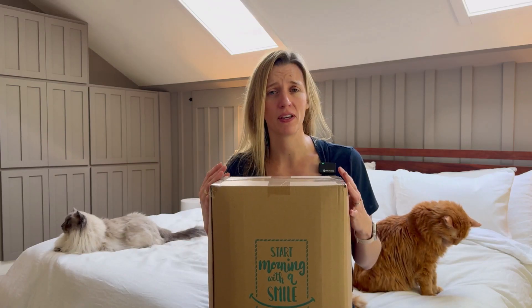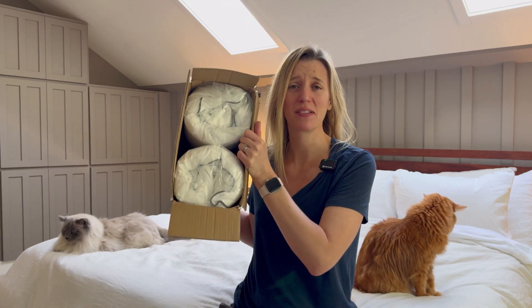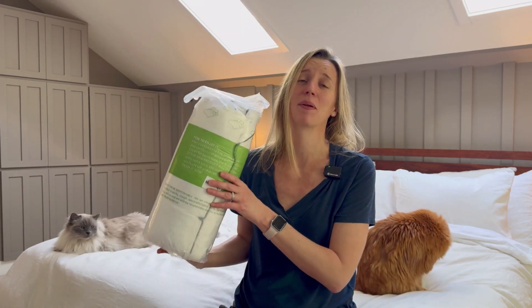Let's unbox and check out all the features on these exceptional down pillows. This video is sponsored but my opinions are my own, and I am so thrilled they sent me these pillows as I have been wanting some new high quality down pillows.